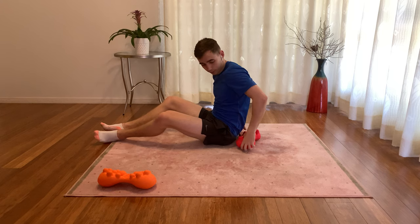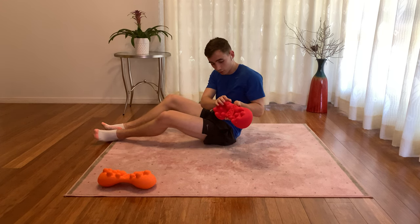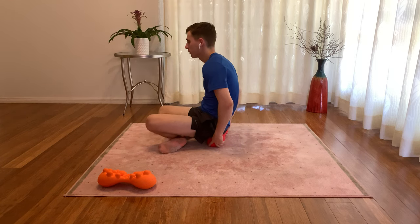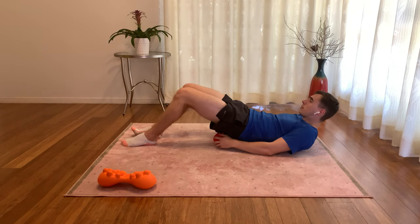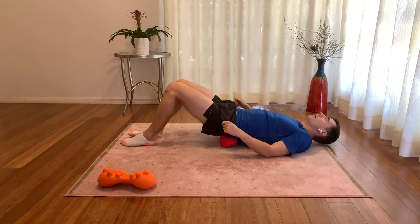Finally, to target the pelvis, flip the massager around so that the large nodes are facing towards your head. Place it under your pelvis, lie back with your feet planted and your knees in the air, and roll forward.